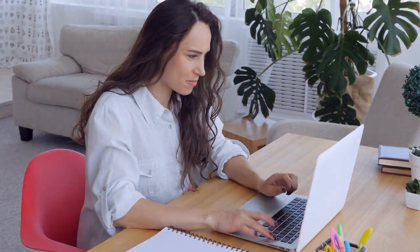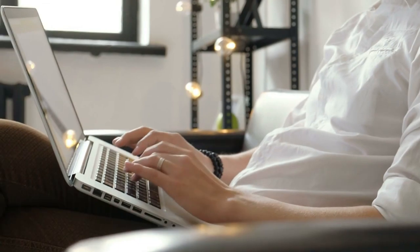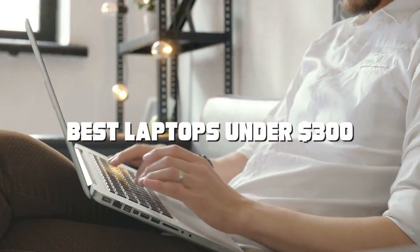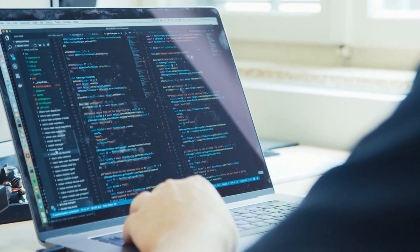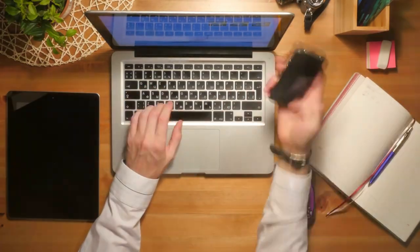Welcome back to our channel, where we explore the best tech deals just for you. Today we're diving into the world of budget-friendly laptops, specifically focusing on the best options available for under $300. Whether you're a student, professional, or simply looking for an affordable yet reliable computing solution, we've got you covered. Stick around as we uncover some hidden gems in the laptop market without breaking the bank.